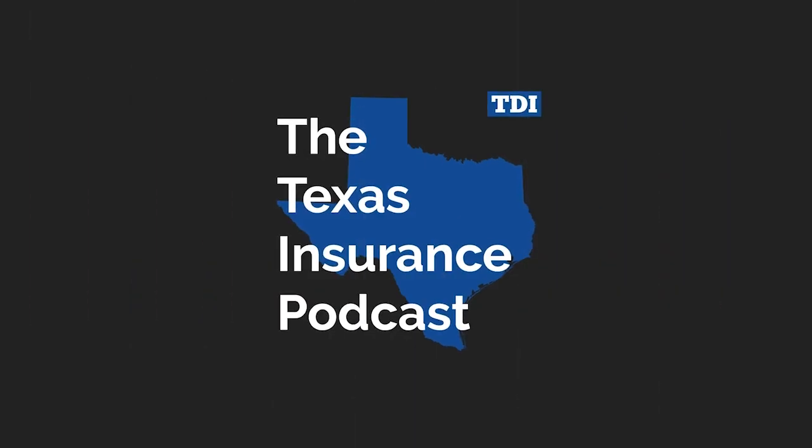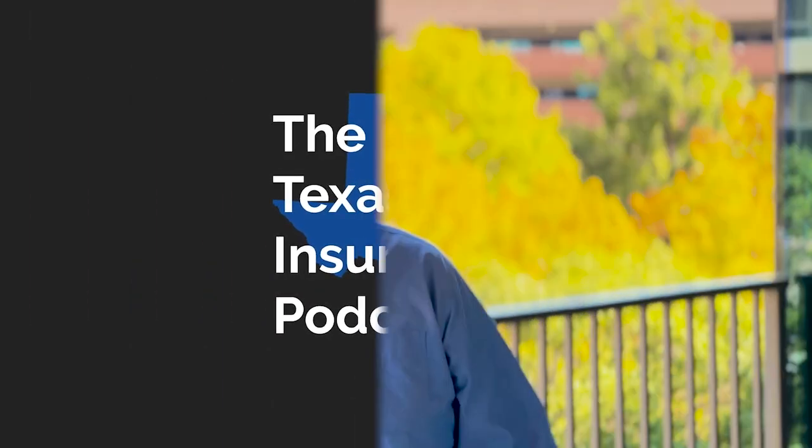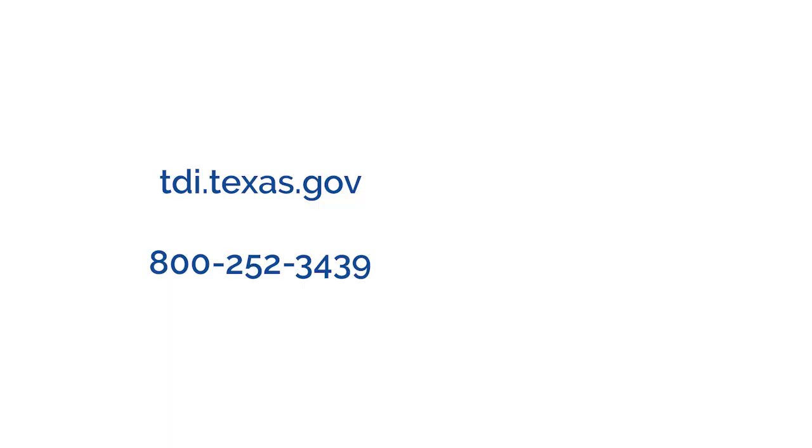Thank you so much for talking to us today — we appreciate your help. Now that you know how to make your smoke alarms work for you, watch this video to learn how to prevent the number one cause of home fires. If you've got questions, visit our website or call our helpline. Thanks for watching. We'll talk to you next time.